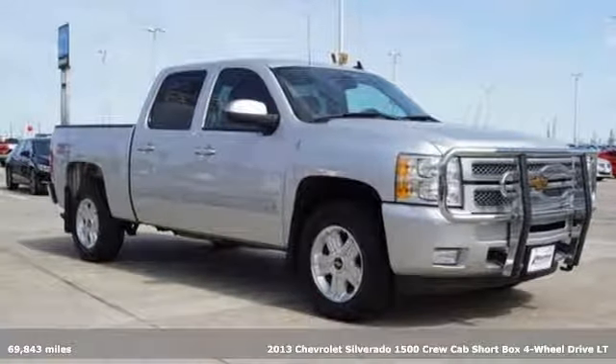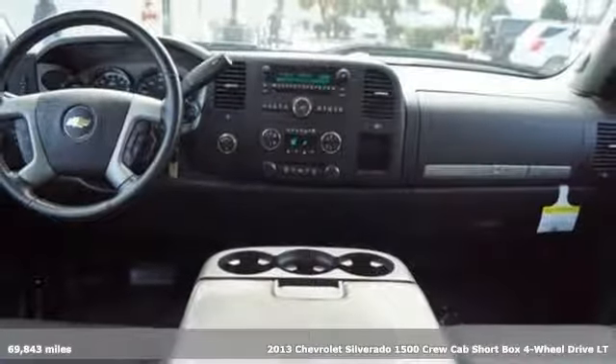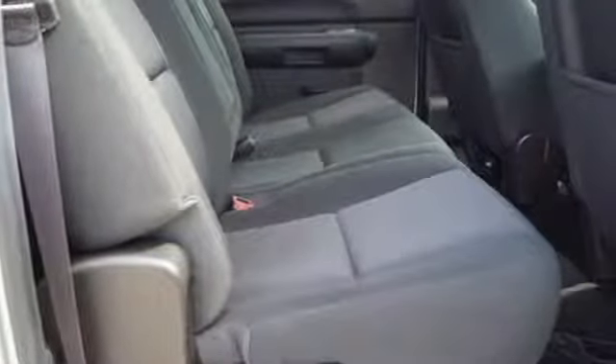It's a 2013 Chevrolet Silverado 1500. From the striking looks to the proven powertrain technologies that are up to any task, this Silverado stands out from the rest.